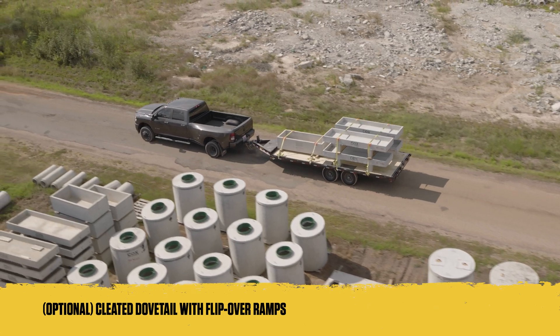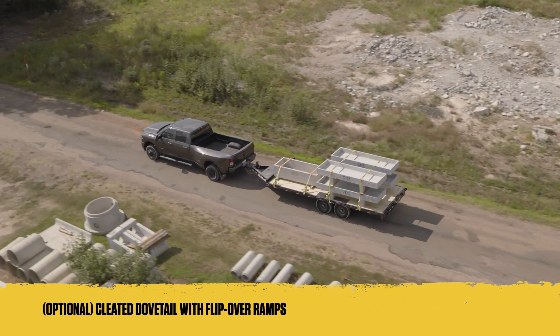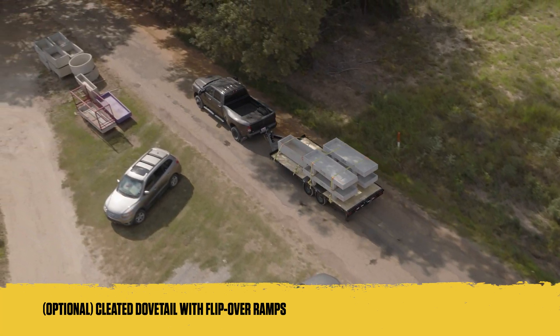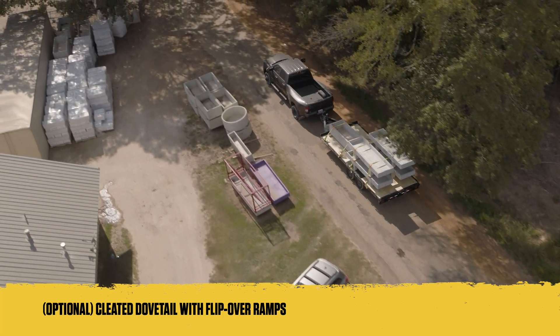The cleated dovetail enhances the trailer's ability to transport equipment by offering additional traction and ease when driving equipment on and off the deck, making it an excellent choice for heavy-duty operations.